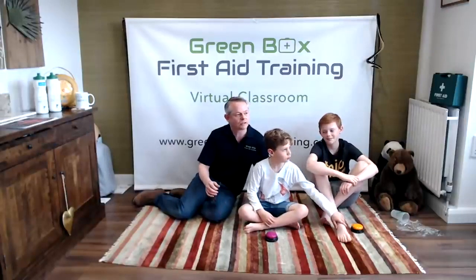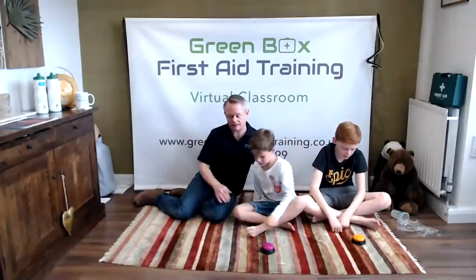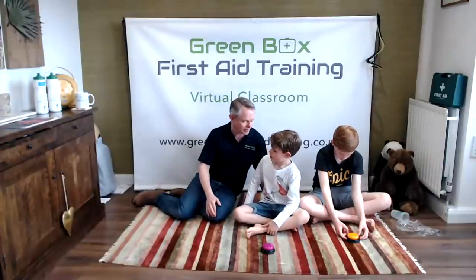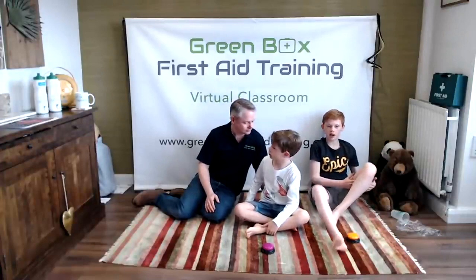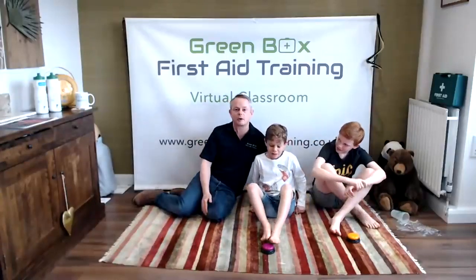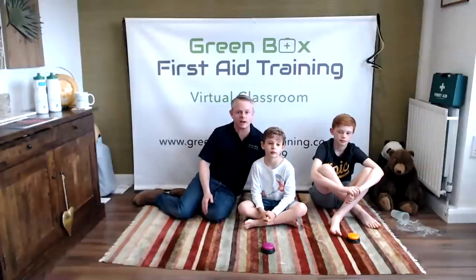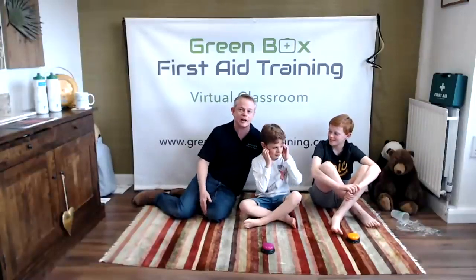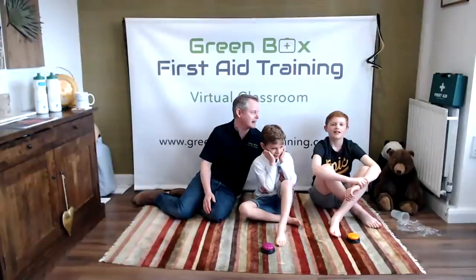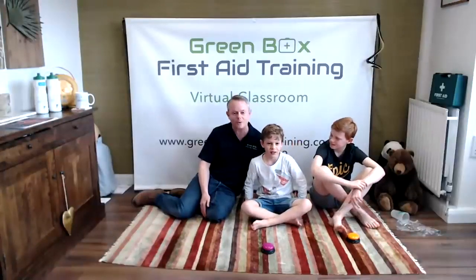We're going to look at how we get help. First, how do you get people to come and help? You shout 'help!' — let's have a shouting competition. William goes first, then Alex, then everyone at home. Three, two, one — HELP! We really want as many people on the scene as possible. Sorry to all the grown-ups out there!